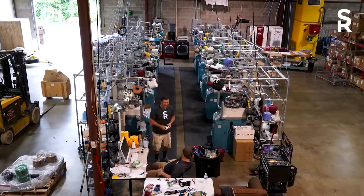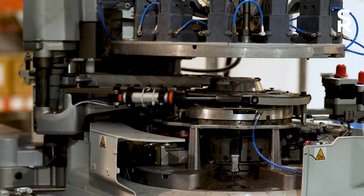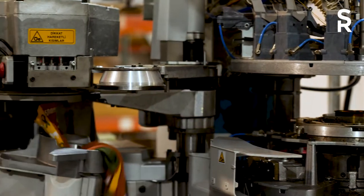This giant spaceship-looking machine is what knits a sock. Right in here in the middle is the cylinder, and as this machine is operating, it's spinning around and around. There are 200 needles.